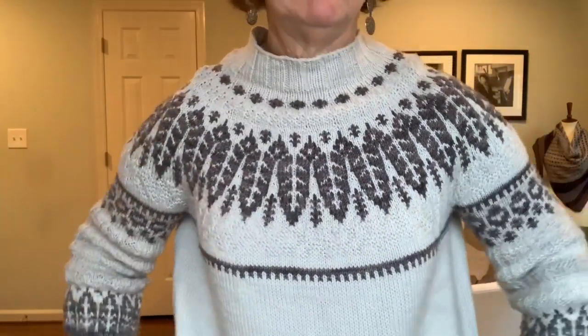I'm wearing one right now — my Koivu sweater by Caitlin Hunter of Boyland Knits, and I love it. People are sick of seeing me in this. It's really been a dream. This is my first colorwork sweater. If you've ever done a Caitlin Hunter pattern, she writes a beautiful, beautiful pattern for colorwork — so simple, so straightforward, not a lot of gobbledygook.